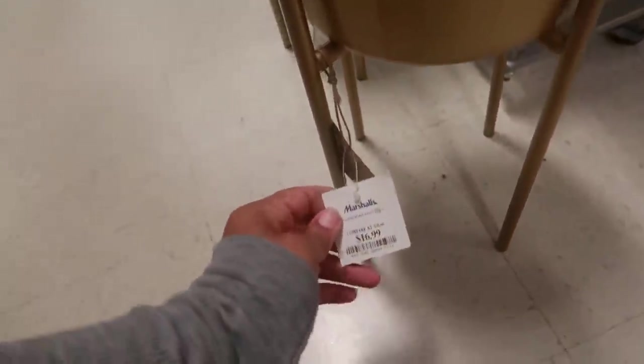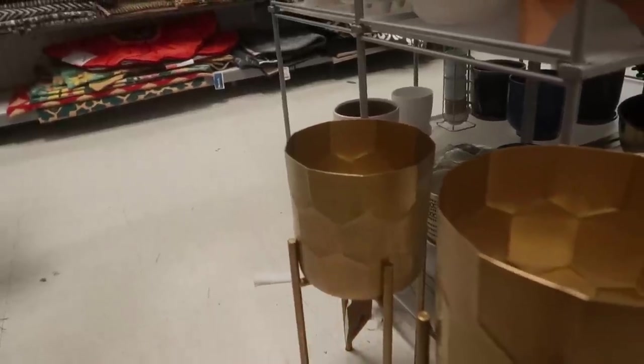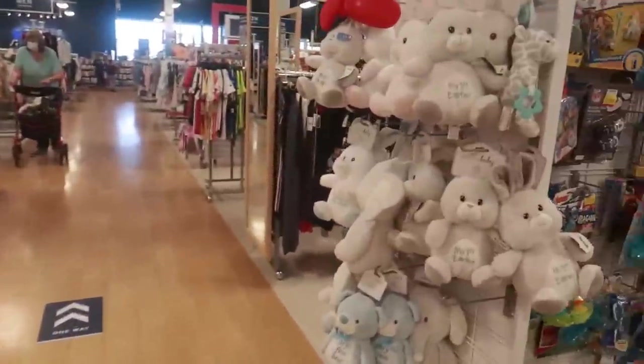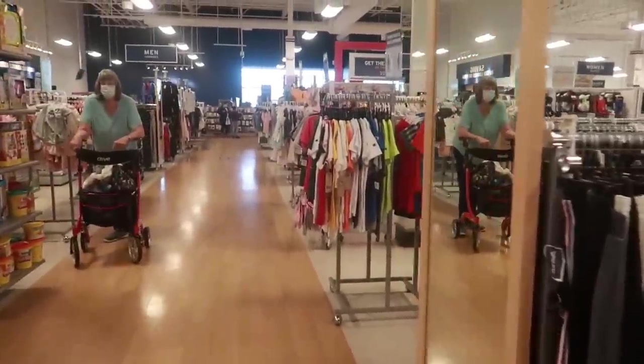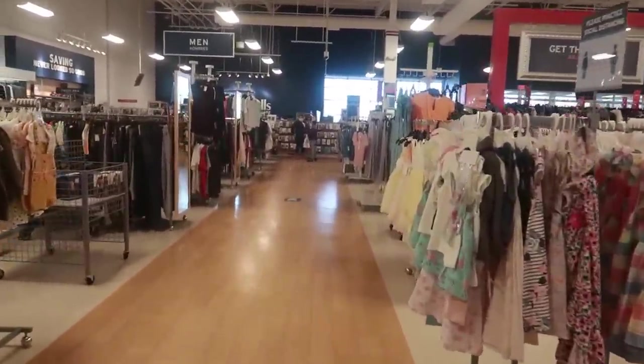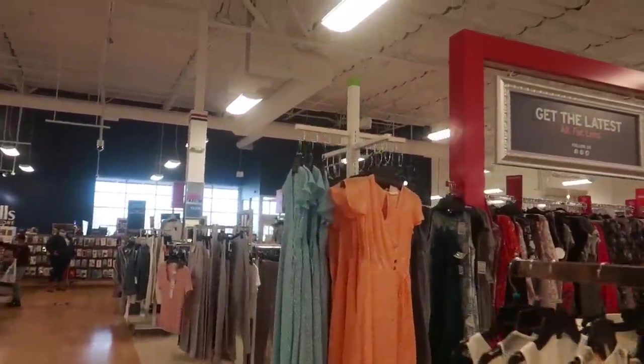16.99 for the bigger one — that one is a little smaller. Okay guys, that's it for today at this Marshall's. Thank you all for coming with me. Make sure you hit that subscribe button if you're not already subscribed. Stick around and I will talk to you all real soon in another video. Bye!